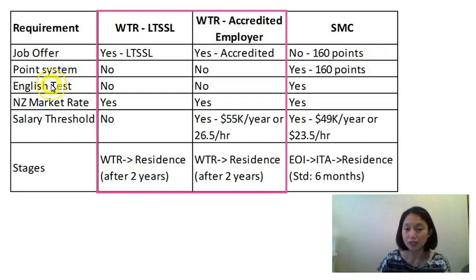Do you need an English test for the SMC? Yes. There are different types of exams accepted by this category — for instance, for IELTS, you need a band score of 6.5 overall. Do you need to meet the salary market rate? Yes — that's one similarity across all categories. Is there a salary threshold? Yes — $49,000 per year or $23.50 per hour. This applies for SMC only.